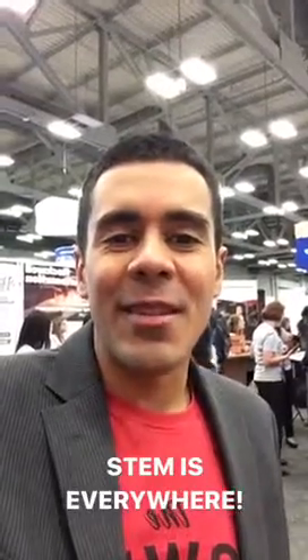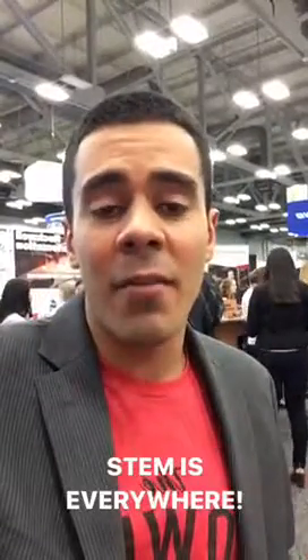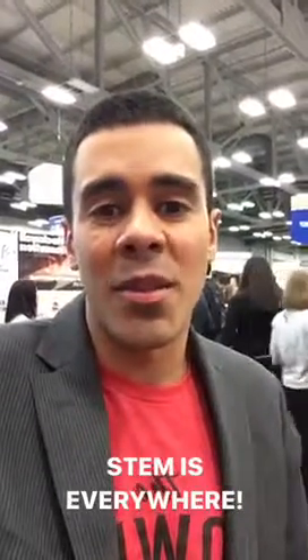What's up everyone, it's Jay Flores, the Global STEM Ambassador at Rockwell Automation, here at our booth at SWEET Conference. I'm going to give you guys a tour of the SWEET Conference career fair show floor to show you some of the different industries that we work in, so you can see all the different areas where there's STEM involved.